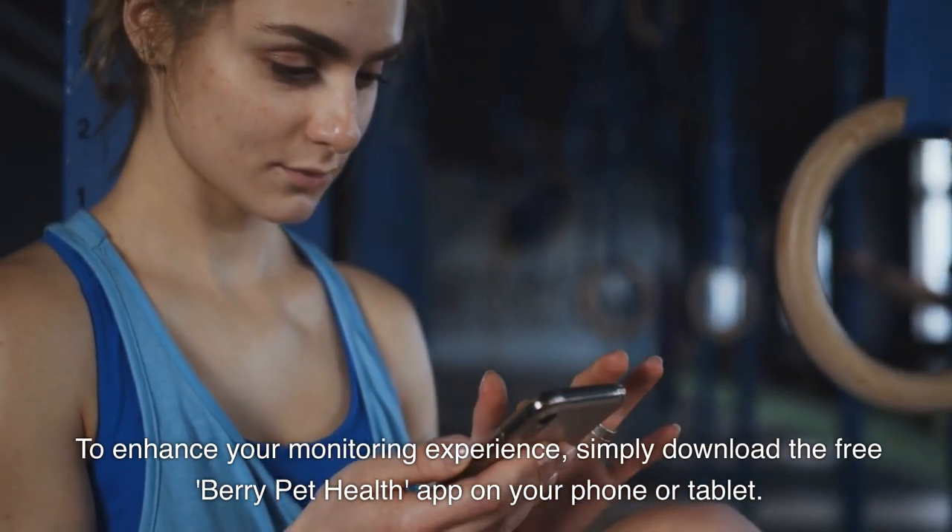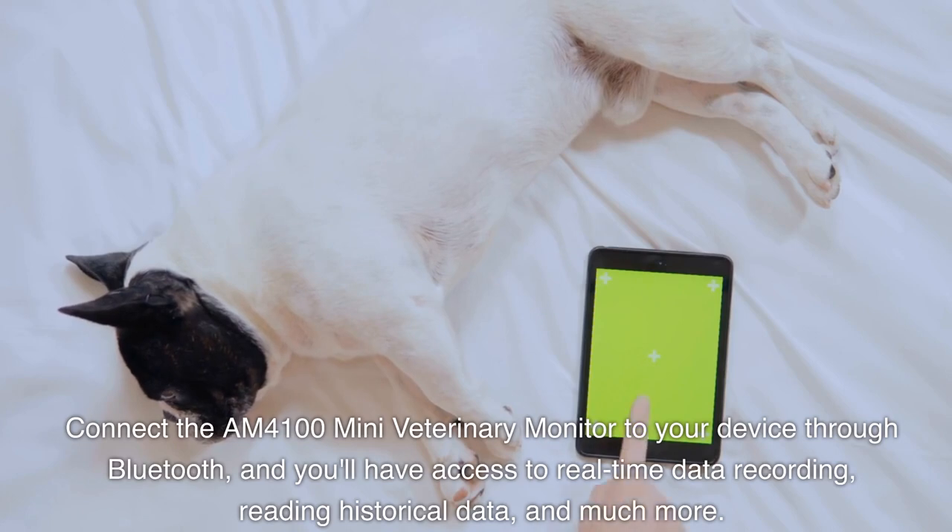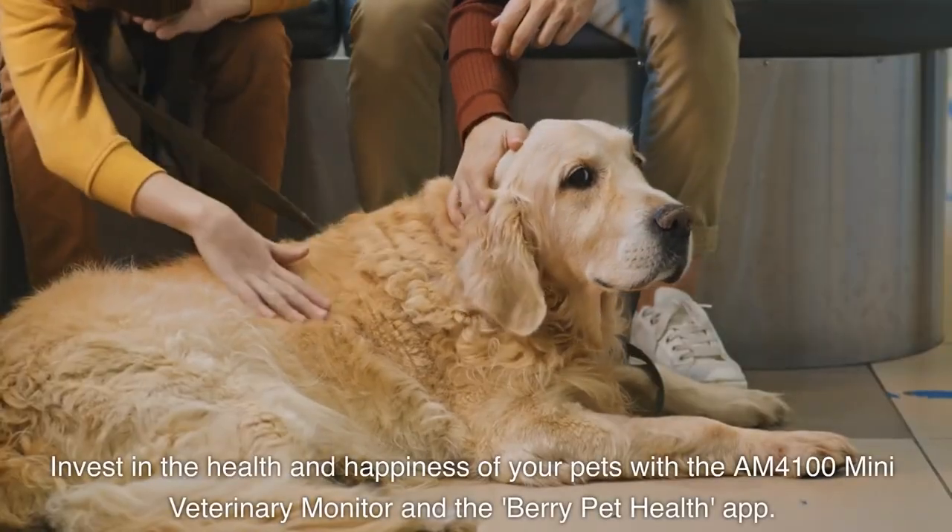To enhance your monitoring experience, simply download the free Berry Pet Health app on your phone or tablet. Connect the AM4100 Mini Veterinary Monitor to your device through Bluetooth, and you'll have access to real-time data recording, reading historical data, and much more.